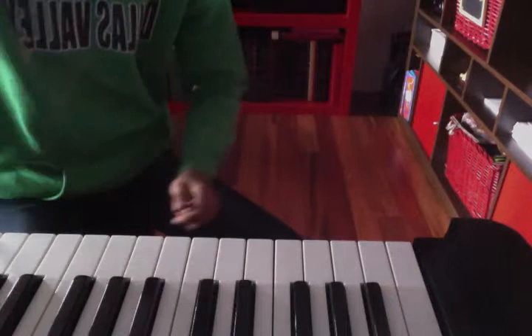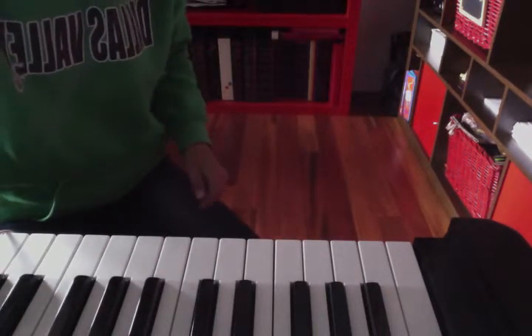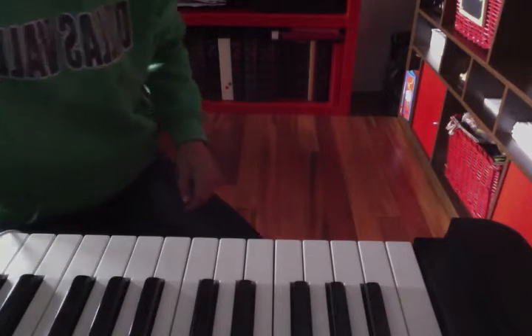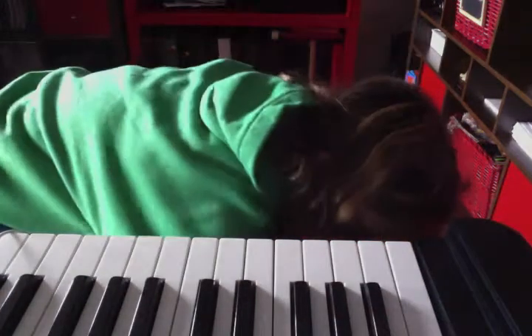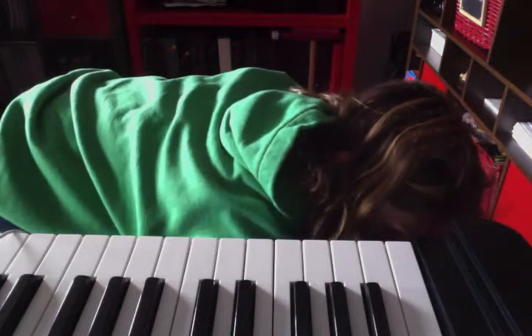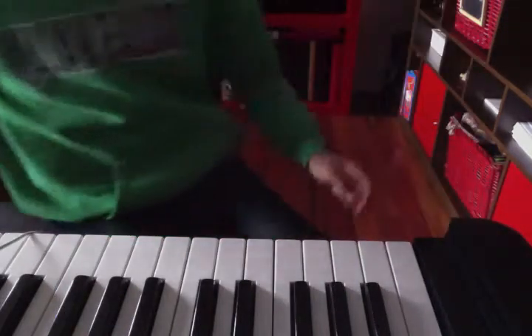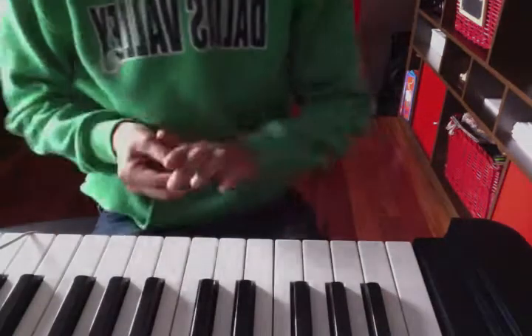I need to plug this thing in. Actually, you know what? I'm unplugging this piano — it's not going to work for me at all. There we go, now it's working. I guess we'll put it on my piano.